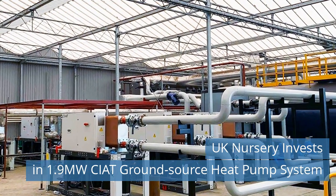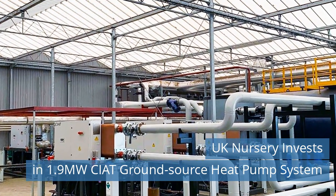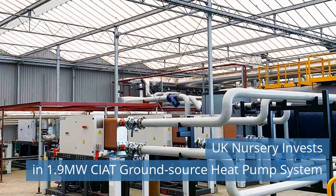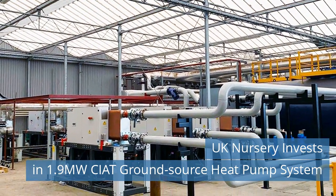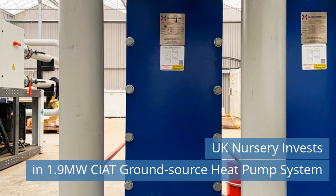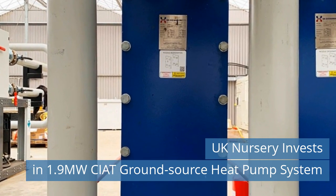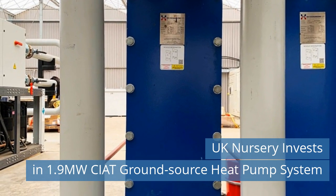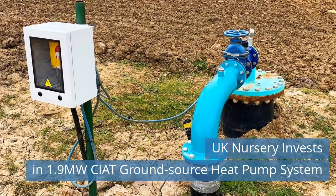Third news today. UK Nursery Invests in 1.9 MW Ground Source Heat Pump System. A 1.9 MW heating system powered by highly efficient ground source heat pumps is providing low-cost, low-carbon renewable heating for Coletta and Tyson, one of Europe's largest independent nurseries.